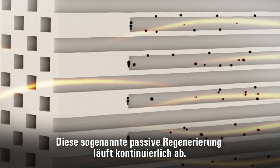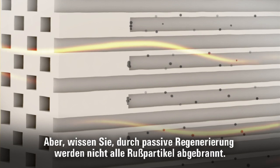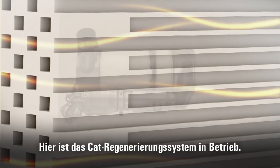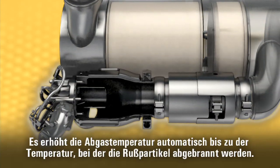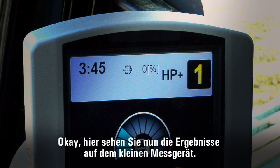But passive regeneration does not remove all of the soot — that's when you really need the active regeneration. Here's the CAT regeneration system at work. It automatically raises the exhaust temperature just enough to start removing the soot, and you see the results right here on the gauge.